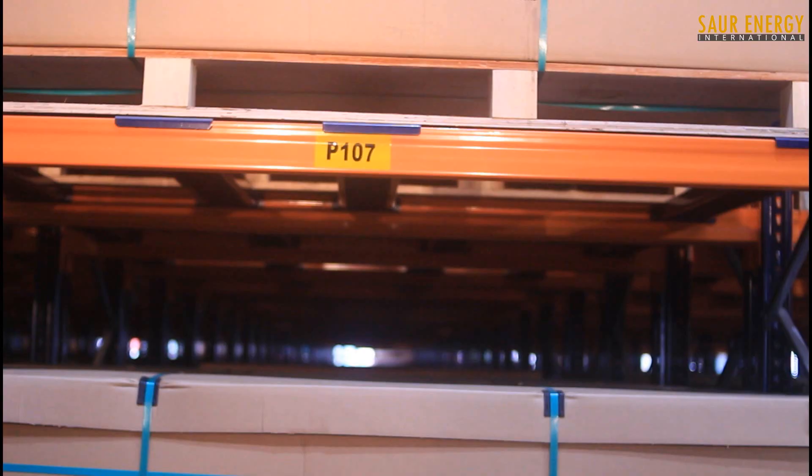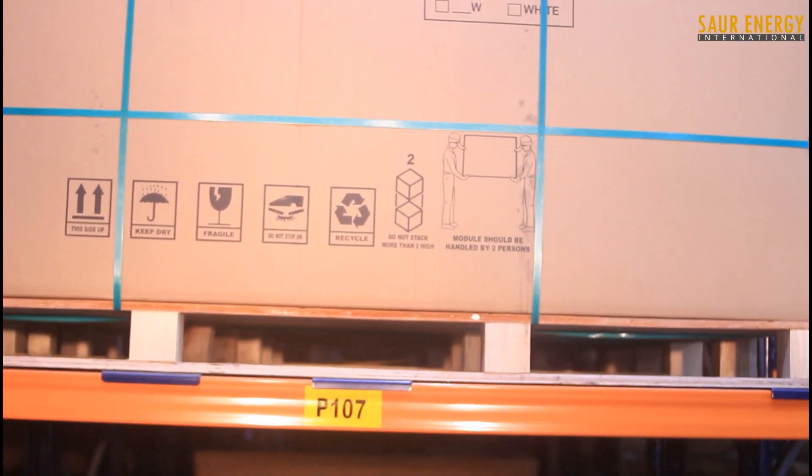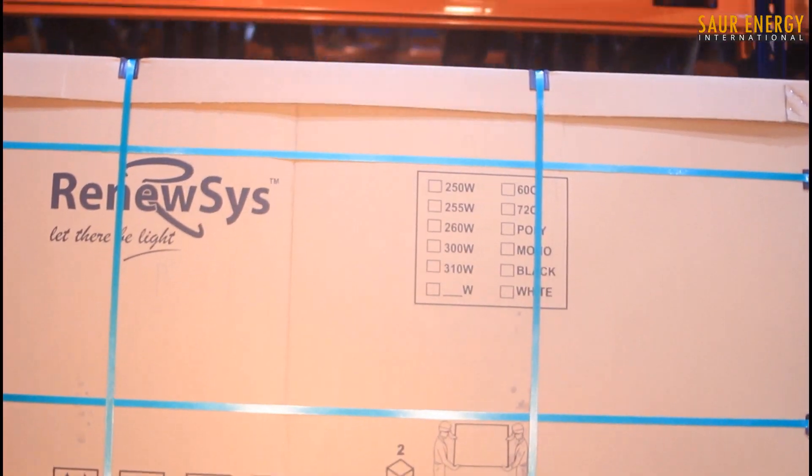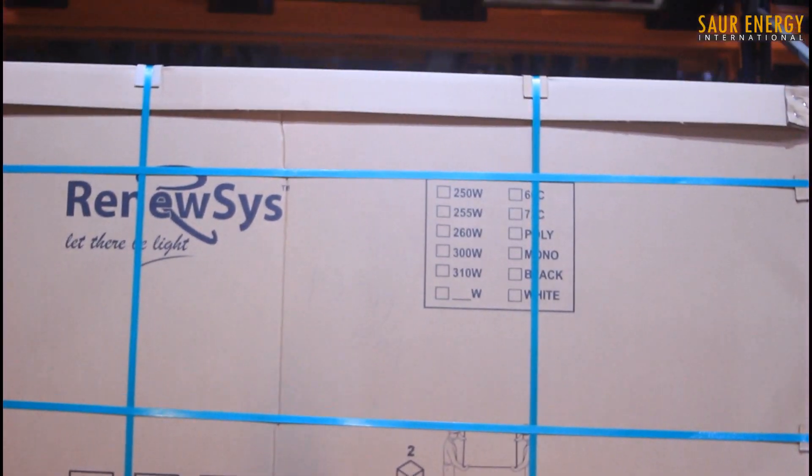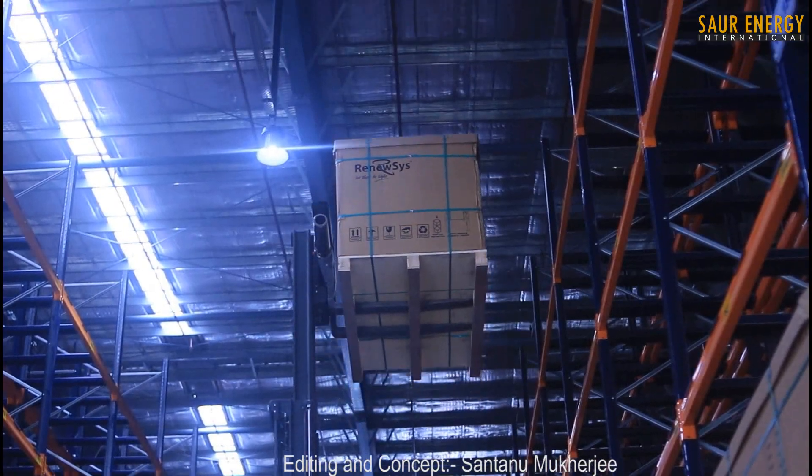From start to finish, Rheniosys' production process epitomizes the reason for Rheniosys' remarkable success and extraordinary commitment to providing a top-quality, good-value product to its customers.